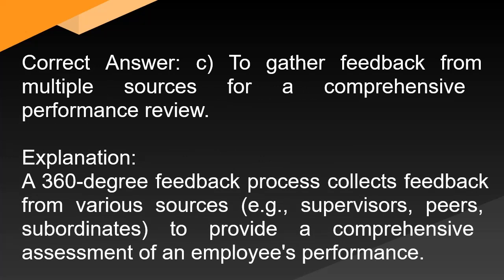Correct answer: C. To gather feedback from multiple sources for a comprehensive performance review. Explanation: A 360-degree feedback process collects feedback from various sources — e.g., supervisors, peers, subordinates — to provide a comprehensive assessment of an employee's performance.